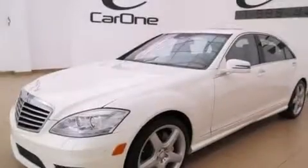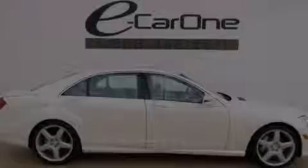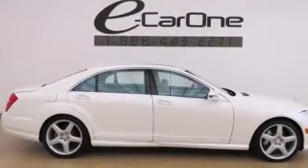Front multi-stage airbags, latch-ready child seat anchors, rear seat child-proof door locks, and air conditioning with automatic climate control.